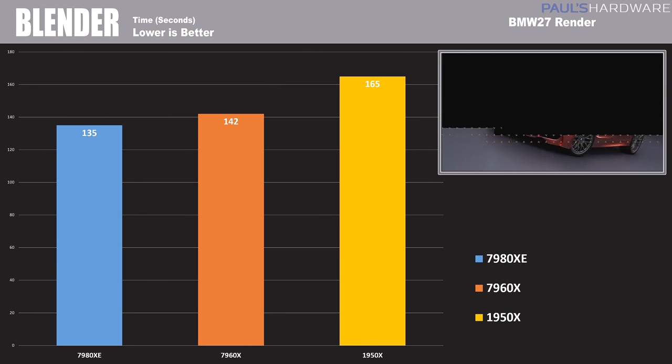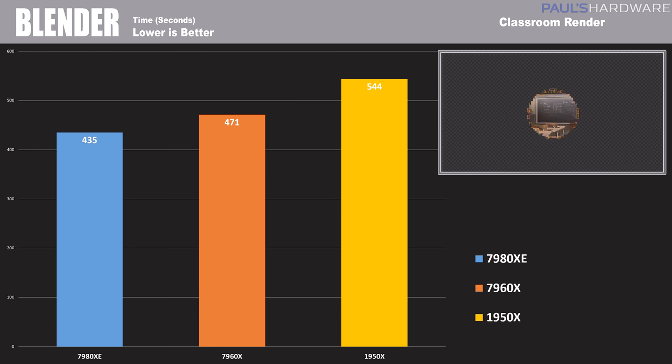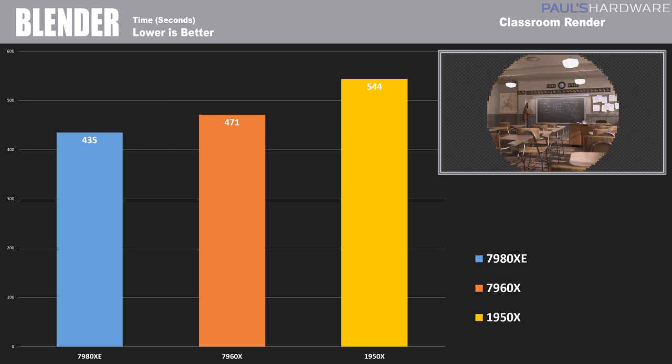Next up is Blender, a very popular rendering utility for 3D artwork. I've updated my tests thanks to some feedback from last time around. The numbers should speak for themselves here — the 7980XE is pretty dominant when it comes to performance.